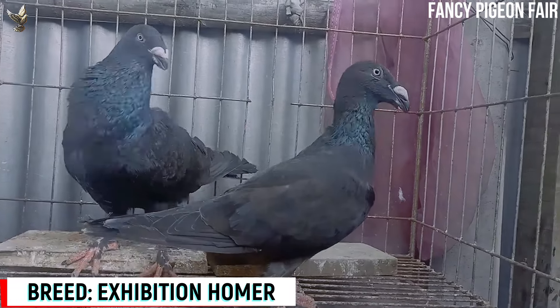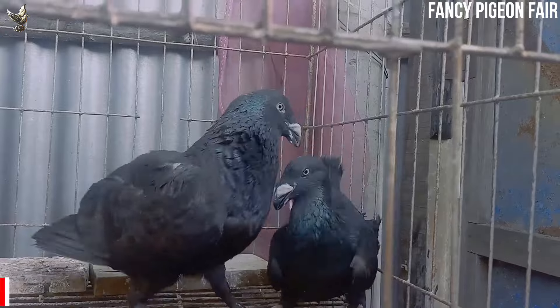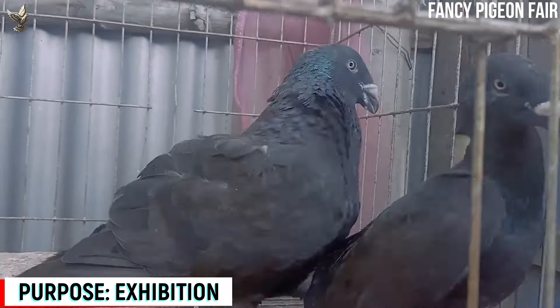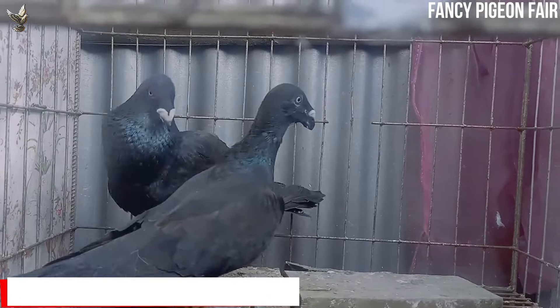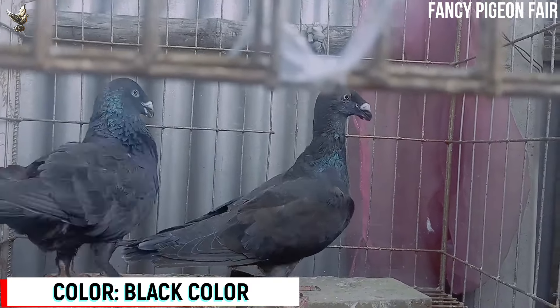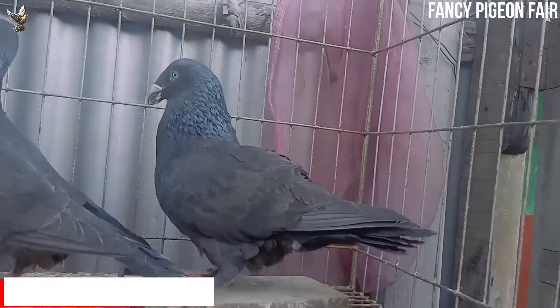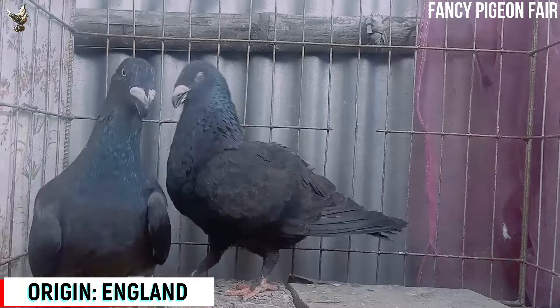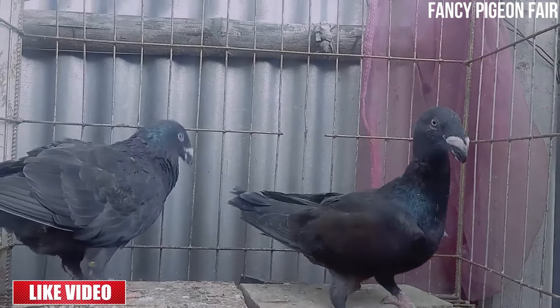Exhibition Homer Pigeon. This is another gorgeous fancy pigeon breed — the Exhibition Homer. Both birds are black in color and adult. Exhibition Homer is a big-size pigeon breed from the United Kingdom. They are mainly a flying breed but are also used for show purposes. They have exceptional eyes and beak.